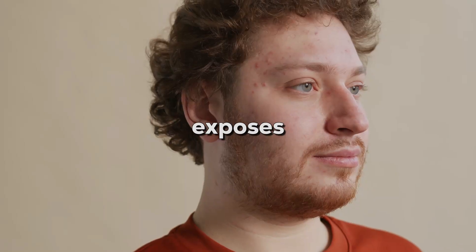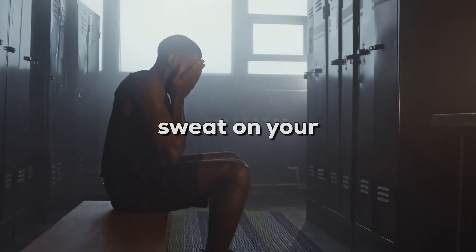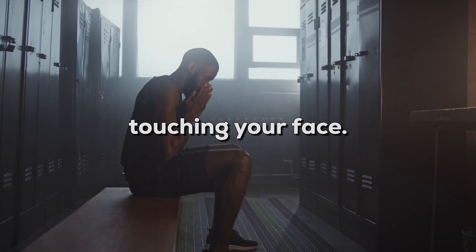Avoid pimple popping too. Popping a pimple exposes the pore to more bacteria that might come from your hands and can result in permanent scars on your face. Use a clean handkerchief or tissues to wipe off dirt and sweat on your face instead of touching it directly.